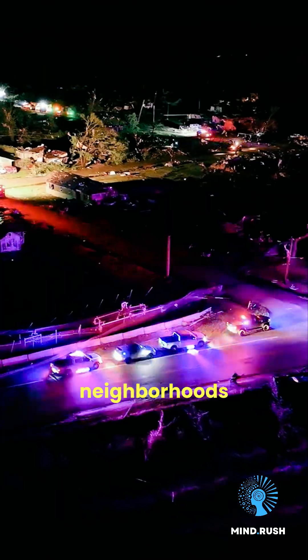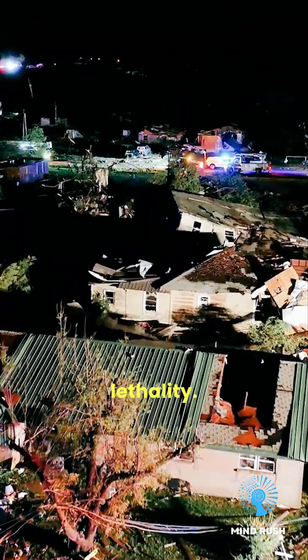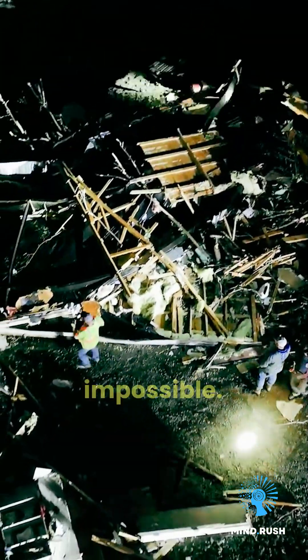Finally, the mighty F5, with winds over 300 miles per hour. Incredible damage — houses lifted off foundations, entire neighborhoods wiped out. Maximum lethality. Survival in the direct path is nearly impossible.